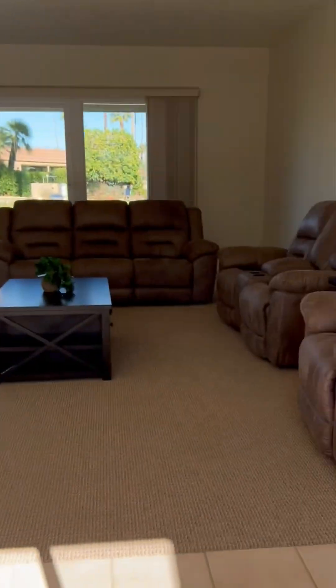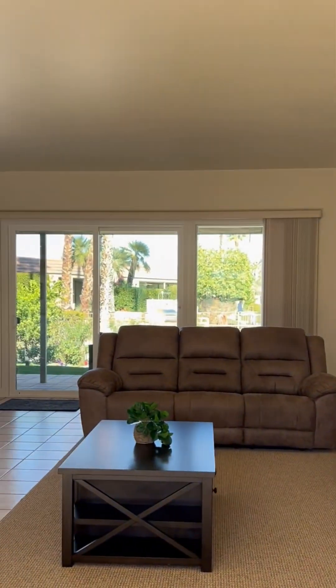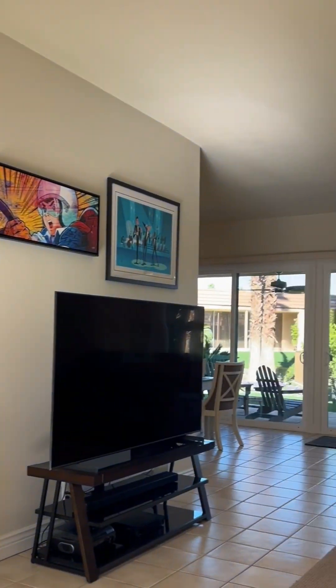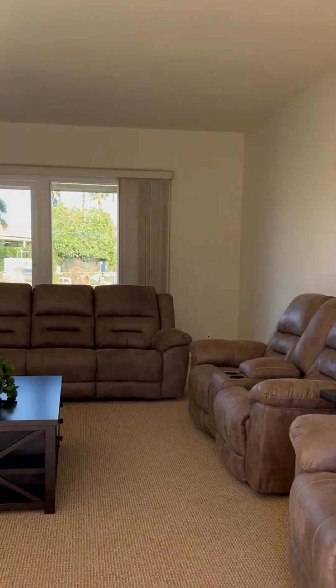And now stepping back into the great room — thank you so much for going on this tour with me. If you have any questions about this condo or any other homes in the greater Palm Springs area, or would like a private tour, please reach out to me.